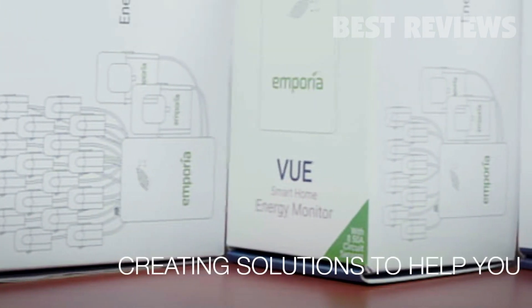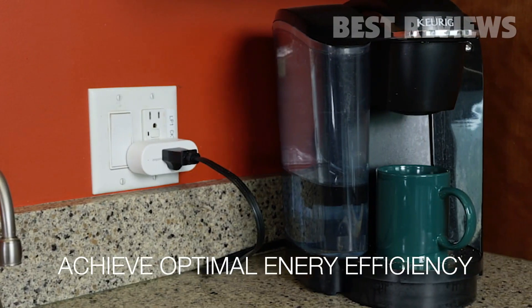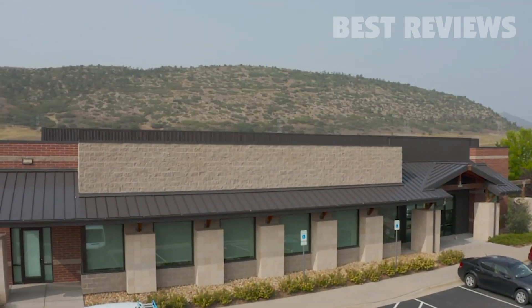We're continuously innovating, creating solutions to help you achieve optimal energy efficiency throughout your home. We started from an idea, and together we can make the world better.